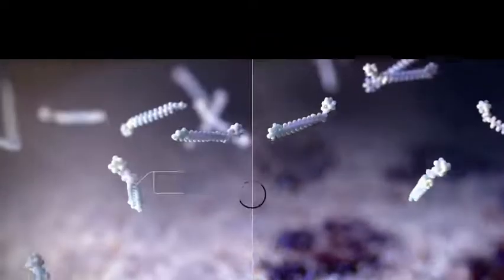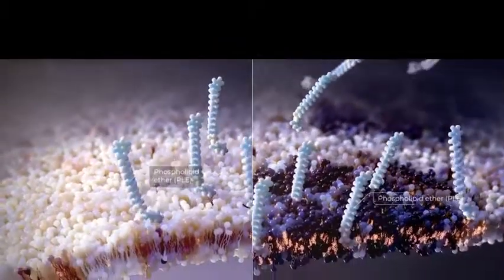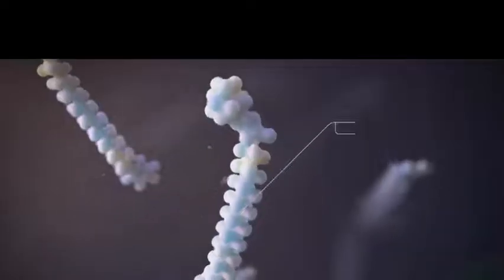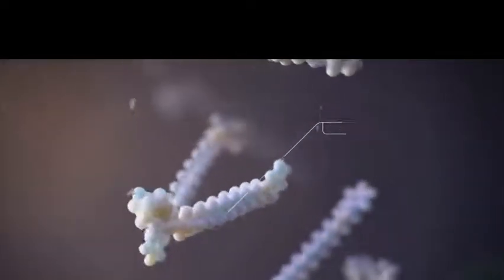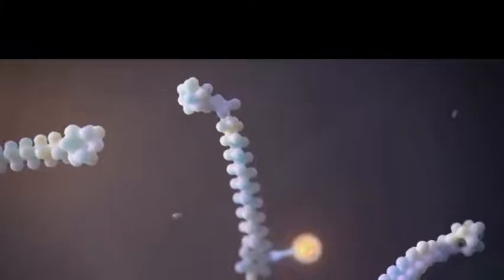Selector's phospholipid ethers, or PLEs, are optimized to specifically bind these lipid raft regions, providing targeting to all tumor cells. PLEs can be combined with therapeutic warheads to produce phospholipid drug conjugates, or PDCs, providing a drug delivery system non-reliant on cell surface markers.